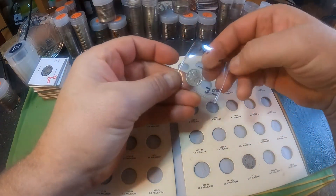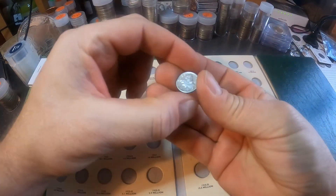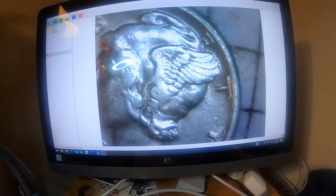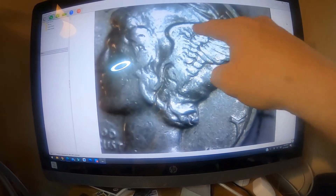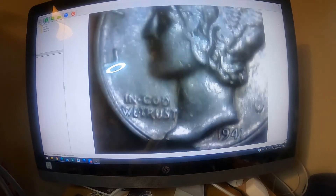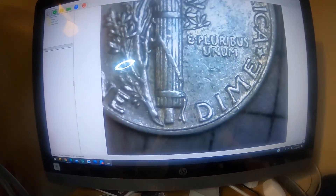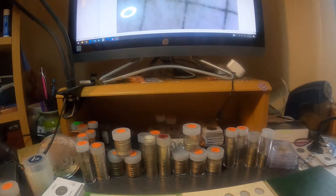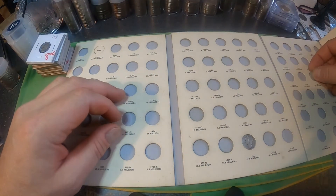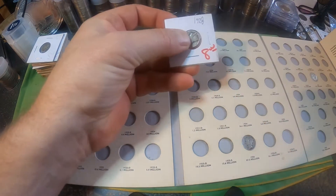Here's a 1941 — it says AU, almost uncirculated. This one is in very nice shape. Let me show you up on the scope — you can see the difference between the other ones. Lots of detail in the wing here, the face is nice and crisp. It's 1941, no mint mark on the back, so 1941 from Philly. Let's add this one in — very nice.